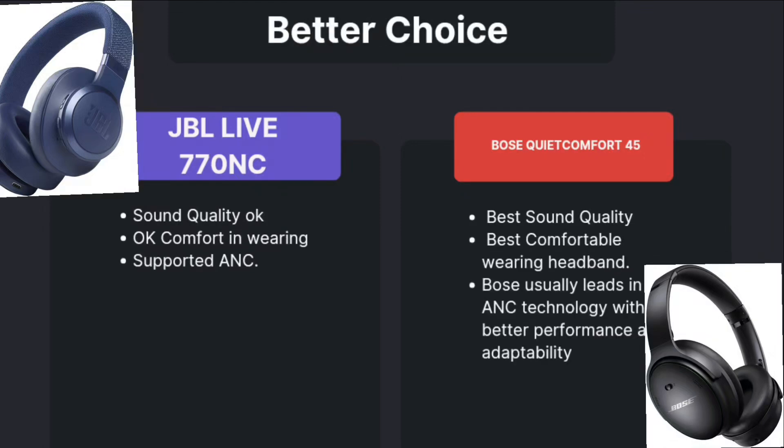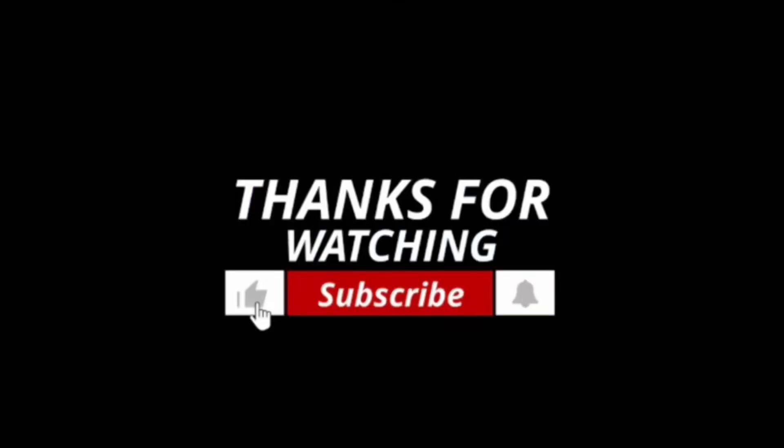Coming to the conclusion on which is the better choice. Sound quality is okay in JBL, but best in Bose. Comfort in wearing is okay in JBL, but Bose has the best comfortable wearing experience. JBL supports ANC, but Bose uses extra leading ANC technology with better performance and adaptivity. So my win-win choice will be Bose QuietComfort 45. Thank you for watching.